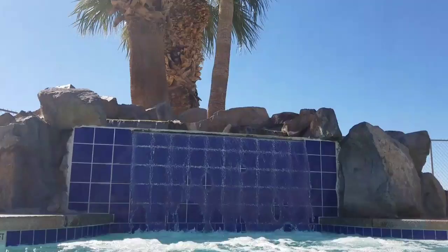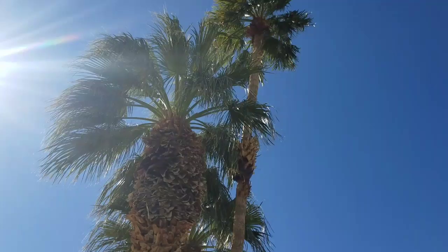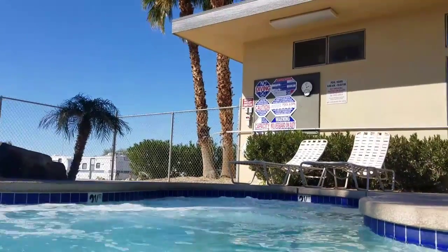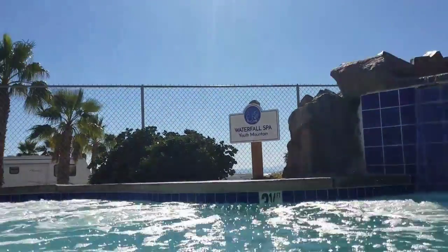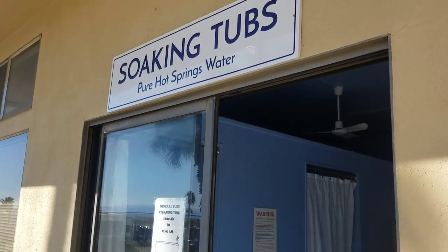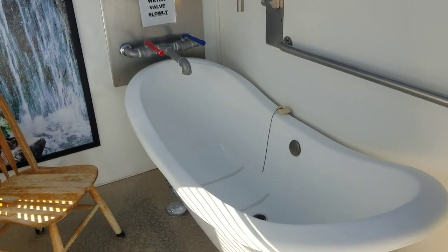I am chilling in the waterfall spa. Youth Mountain is the name of this hot tub — how perfect is that? Right by the beautiful hot tub, there are soaking tubs with pure hot spring water. I took a nice long soak in one of those last time I was here — it was marvelous.